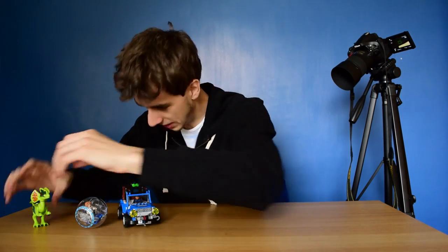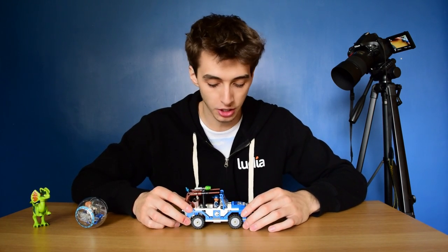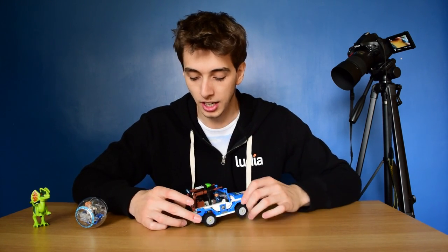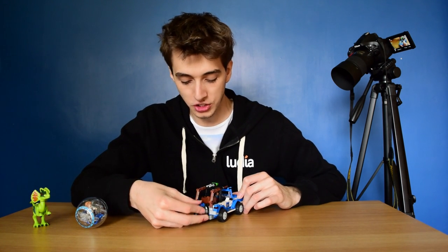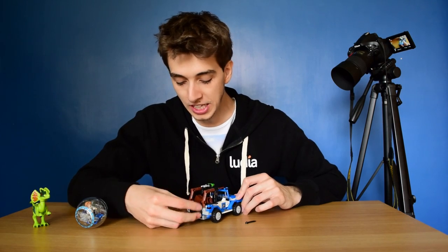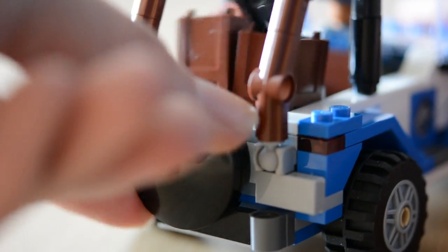Next is the jeep. This thing is pretty damn cool. It comes with a little ACU soldier and a nice section at the back where if you swivel this little back tie thing, you can send them all flying. It comes with some chicken bits and a screwdriver.